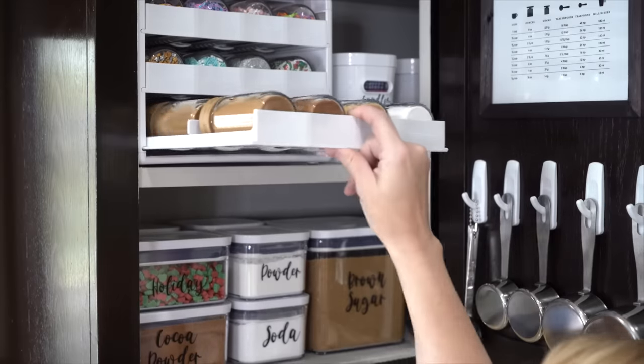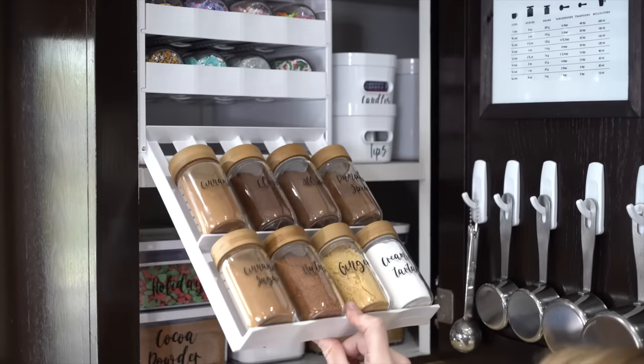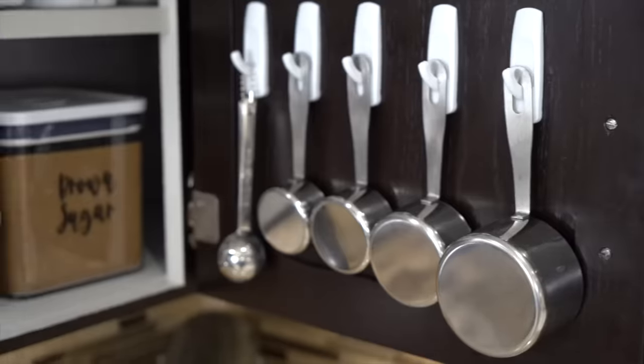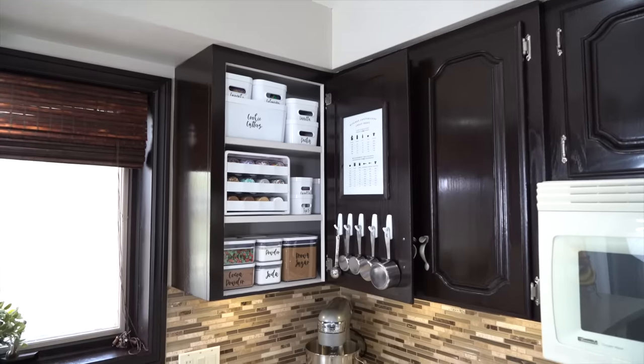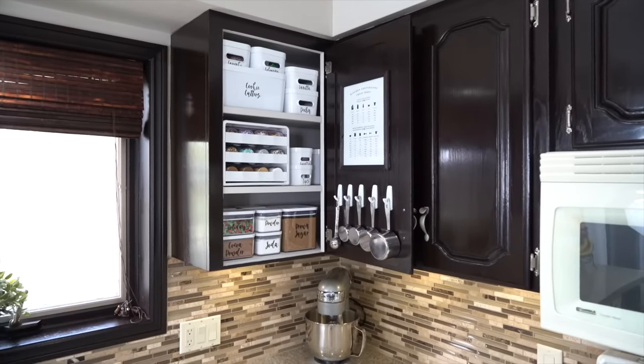I took everyday white containers and just took them to the next level with beautiful labels. Now I know where everything is — I can find the sprinkles, I can find the vanilla at a glance. I'm more likely to put things away in the proper place because they're labeled. But I also love how beautiful this cabinet looks — every time I open the door it looks custom and high-end, and I did it on a budget, super fast and easy.